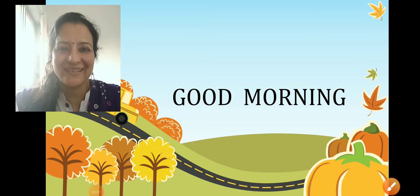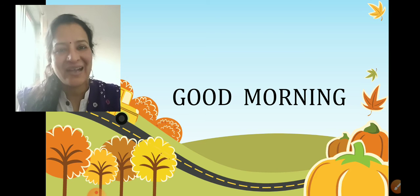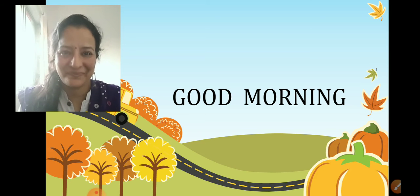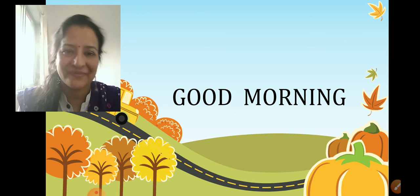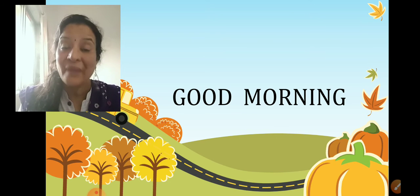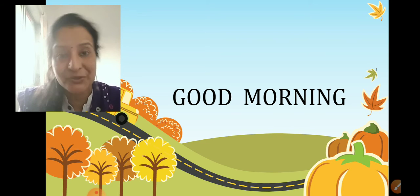Morning children. Hello. How are you? Ready for today's lesson? But before that, would you all like to hear a rhyme?